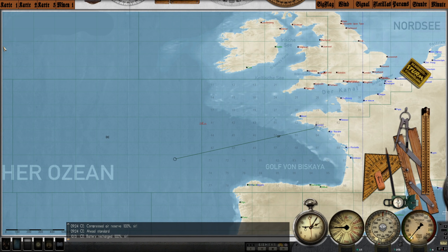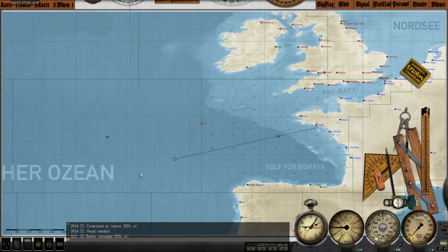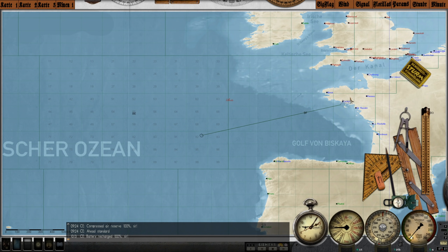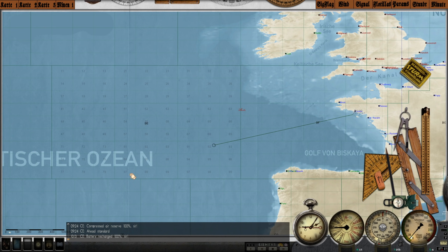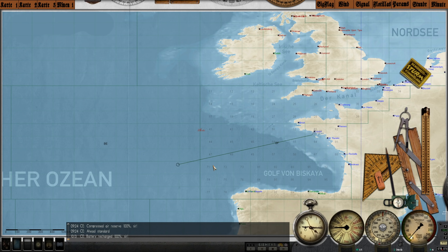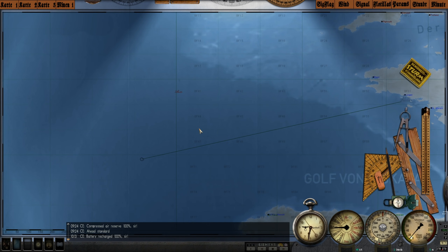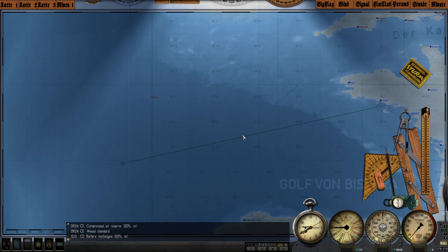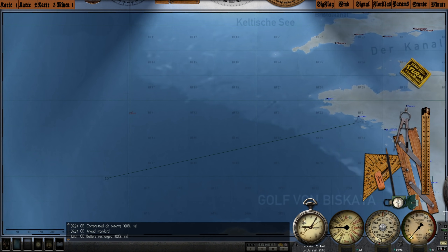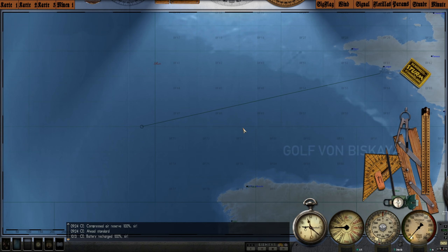Quick update on our current location — we're entering the Bay of Biscay now. The weather conditions are pretty pitiful up here, so that is at least in our favor. Hopefully this continues for our entire journey to Lorient. We got a few contacts here and there that were close, but my one objective is to make it home. If we get attacked by a destroyer and have to dive deep, we're going to crack like an egg. So really, conducting a patrol is futile — our best bet is to head home for repairs. It's currently December 9th, 1943, and we are 56 hours from Lorient.